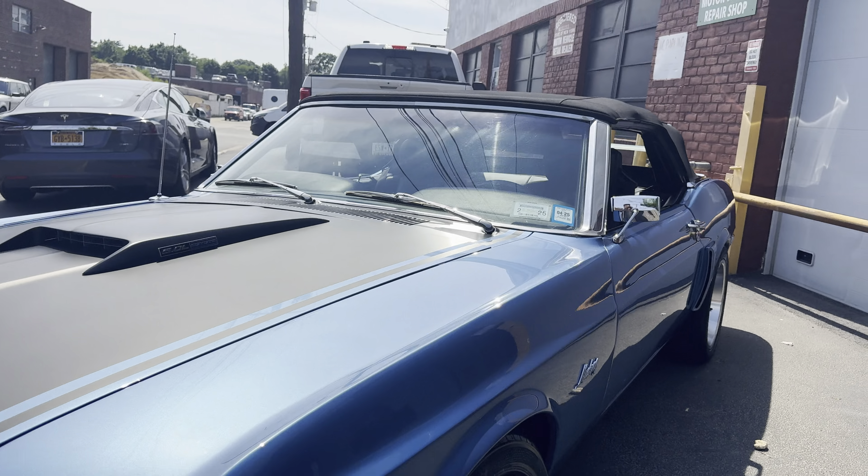You can see the 5.0 Coyote in there — I'll show you the engine in just a bit. Look down the sides: no dents, nice and flat. Looks good.